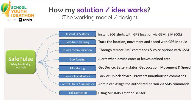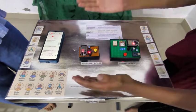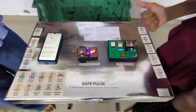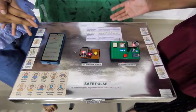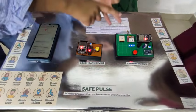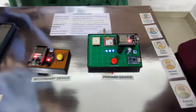Our system is divided into two devices: the primary device and the secondary device. Both consist of an ESP32 and are connected through ESP-NOW technology. The primary device also includes a GPS module, a GSM module, and a TP4056 charging module.